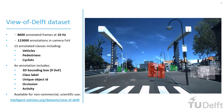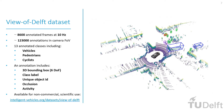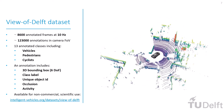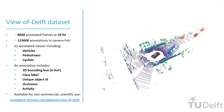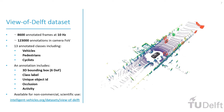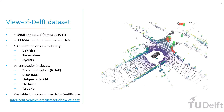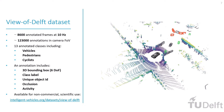Furthermore, occlusion level of the object and activity information were also annotated. In addition to object detection, the dataset is suitable for a variety of tasks, including object tracking, prediction, odometry, localization, and much more. The View of Delft Dataset is available for non-commercial scientific use at our website.